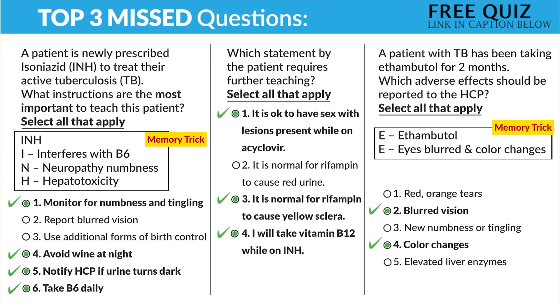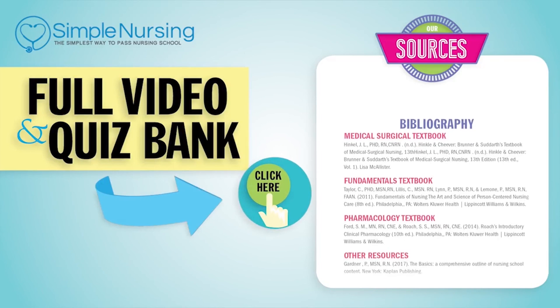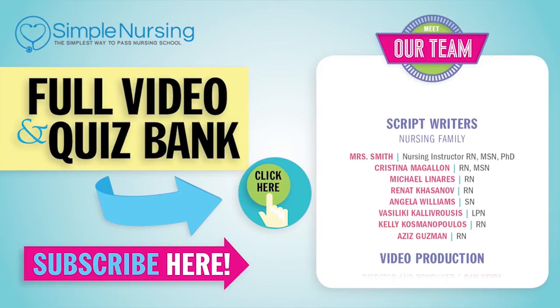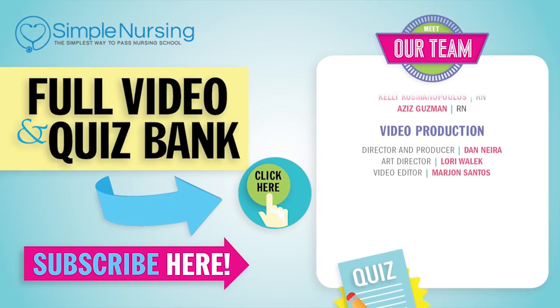Alright, that wraps it up for anti-infectives. Make sure to download your study guides and take your quiz. Thanks so much for watching. For our full video and new quiz bank, click right up here to access your free trial. Please consider subscribing to our YouTube channel. A big thanks to our team of experts helping us make these great videos. See you next time.